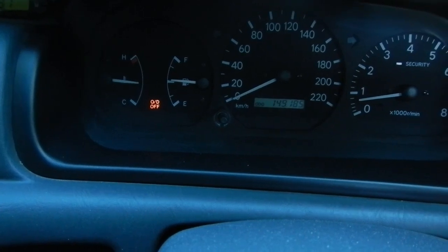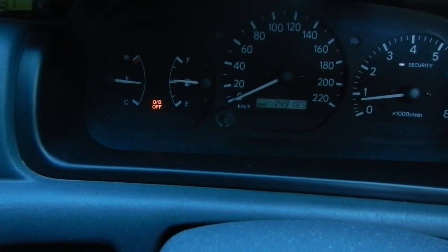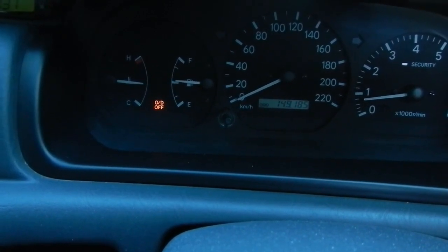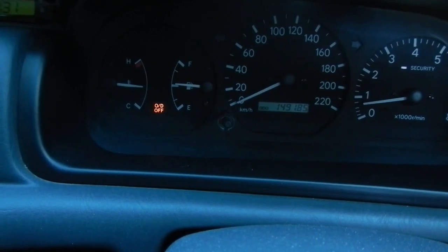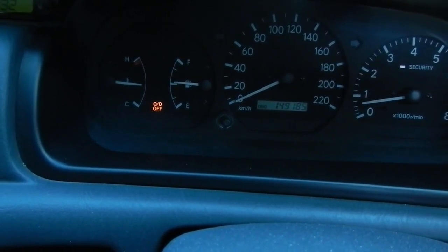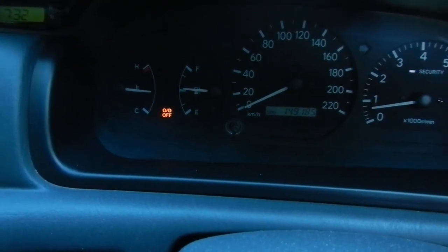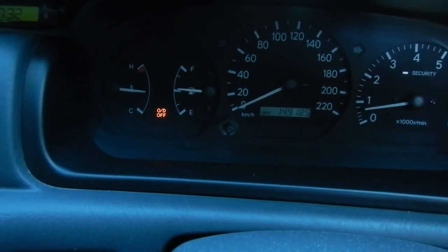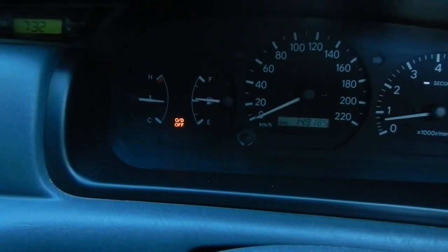But it does everything it should do — aircon on, aircon off, headlights on, headlights off — I can't get it to come on. It only seems to do it in heavy traffic, so it's probably heat related. Coming into summer it'll probably start doing it more, and then I'll be able to confirm it's definitely an alternator or regulator issue and repair it. But until then there's no point really wasting time on it.